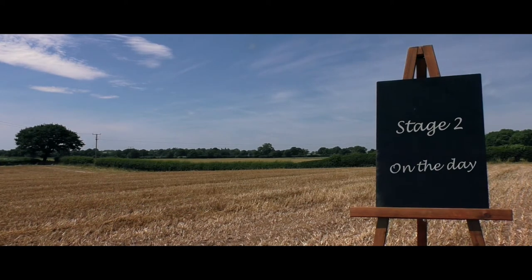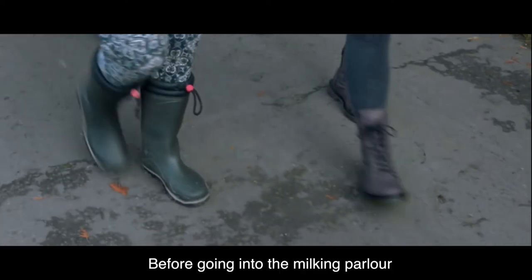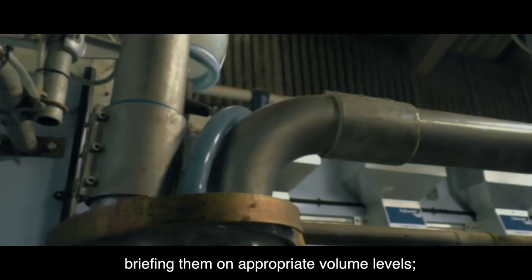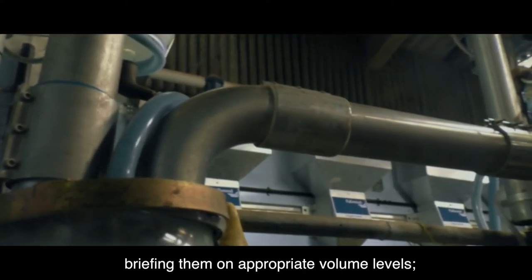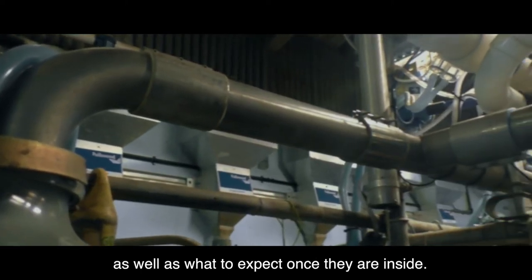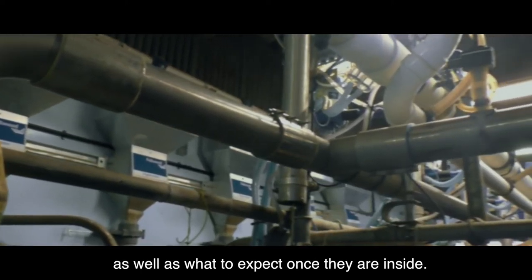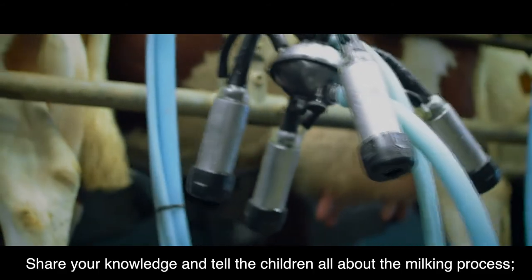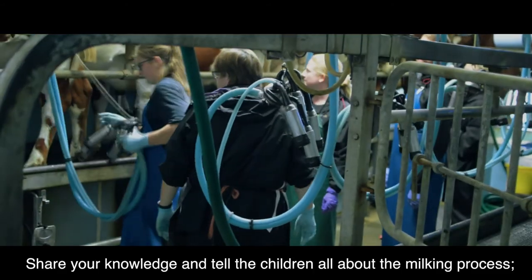Stage 2: On the Day. Before going into the milking parlour, hold a pre-visit talk with the children, briefing them on appropriate volume levels, where to stand, as well as what to expect once they're inside. When you are inside, be informative. Share your knowledge and tell the children all about the milking process.